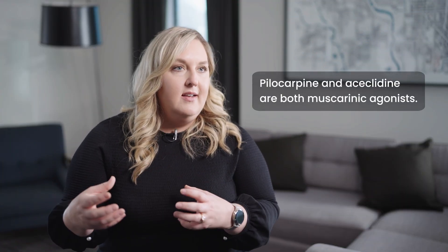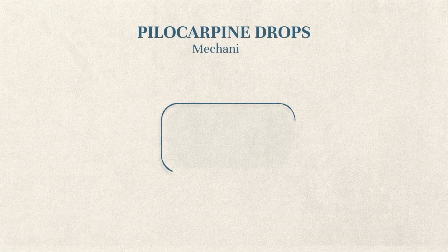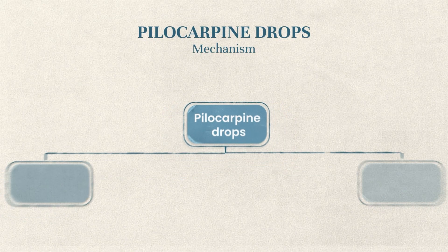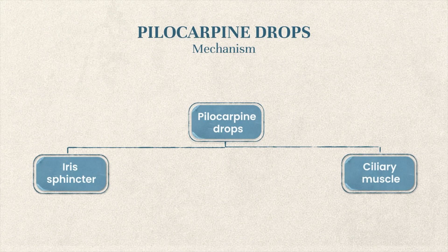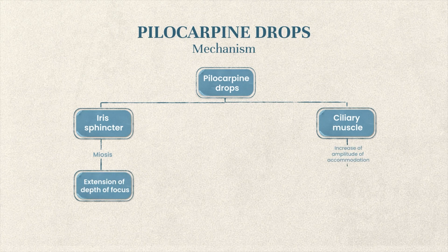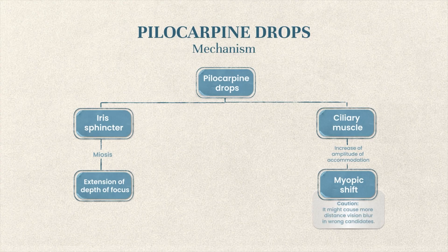Both pilocarpine and aceclidine are muscarinic agonists, but they're differently selective. For pilocarpine drops — whether 1.25% or 0.4% — both impact both the iris sphincter and the ciliary muscle. This causes miosis by activating the iris sphincter, which extends the depth of focus. Because it also acts on the ciliary muscle, we see a slight increase in amplitude of accommodation, which can be advantageous. Ultimately, that causes a slight myopic shift.